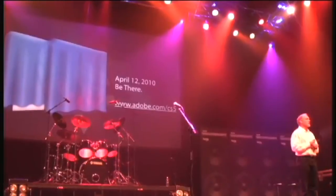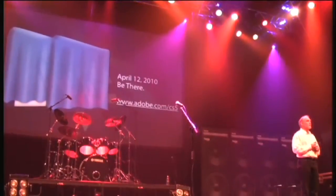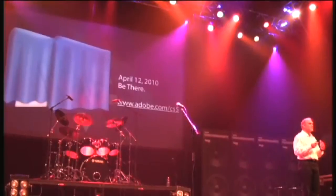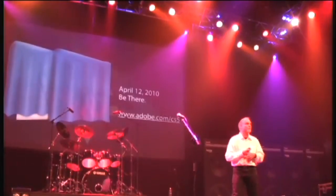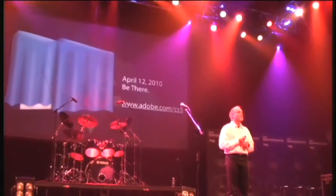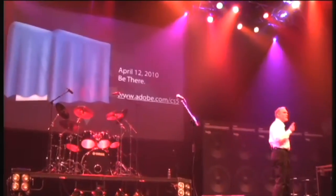Really excited about what we have coming out in April. You're going to find that this isn't just a dot release, it isn't just a speed bump to where we've been previously, but in fact it is a breakthrough. We're going to show you just a couple things to tease you on some of the features in one of those products that you might be interested in. Is anybody here interested in the new packaging?